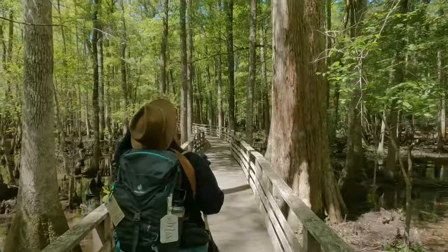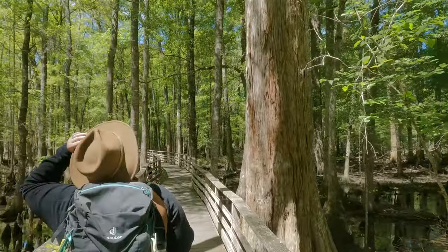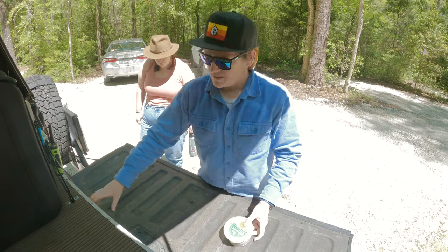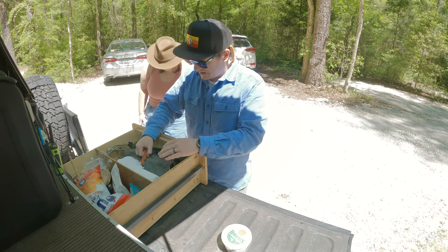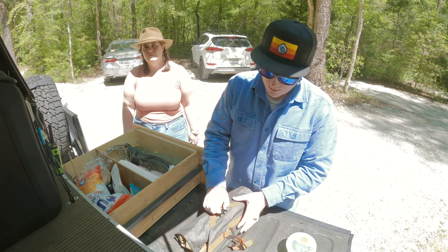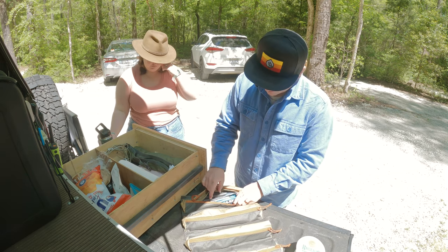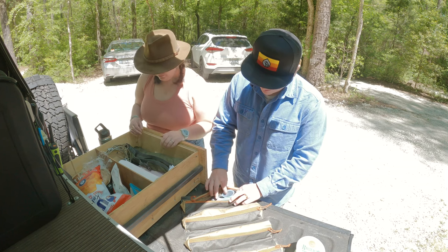Loved it here — we got to see all kinds of stuff and it's really pretty walking through the swamp. We're heading back to the car now to make some lunch and see where else we can get to today. We're going to head over to Givens Ferry State Park next, part of the Ultimate Outsider challenge we're trying to do this year.